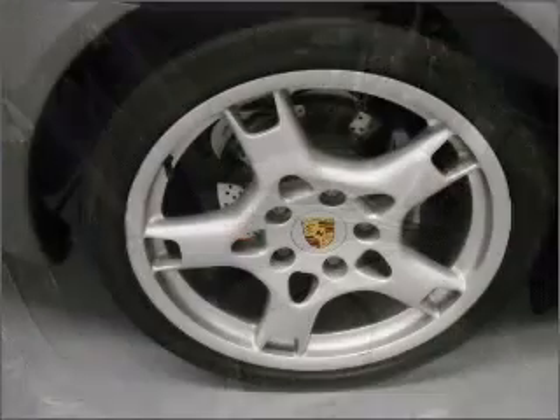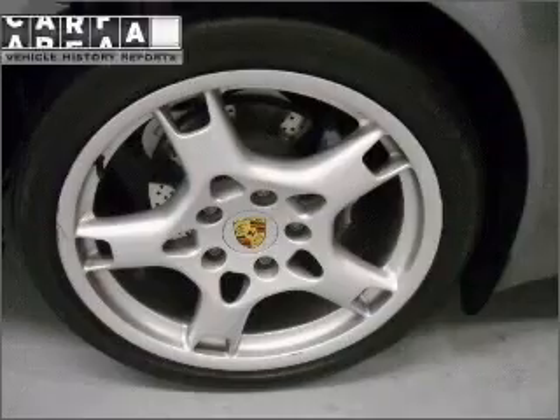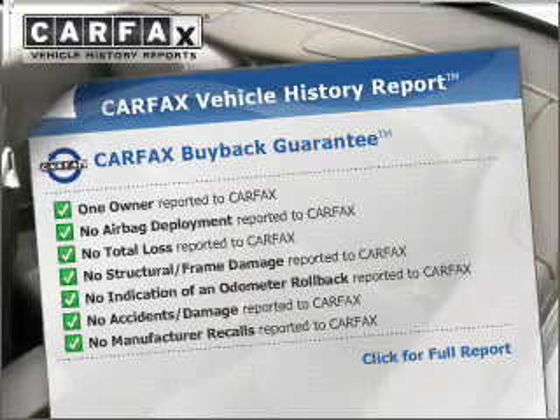You will appreciate the safety feature of anti-lock brakes. Let the sun shine in with a sunroof. This vehicle comes with a CARFAX report, which reduces your buying risk by providing the vehicle's history before you purchase.